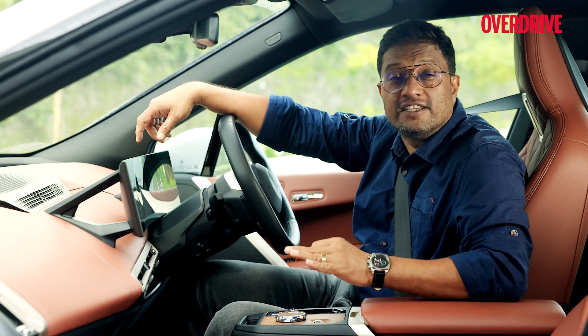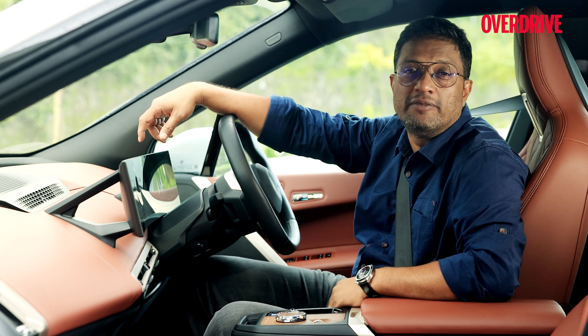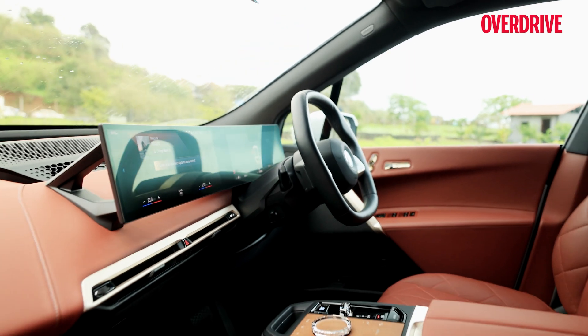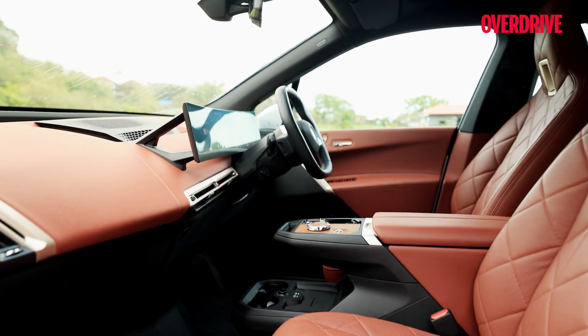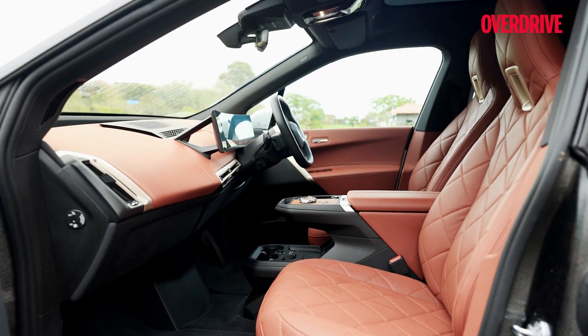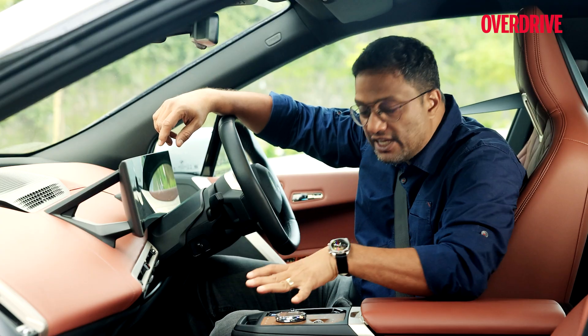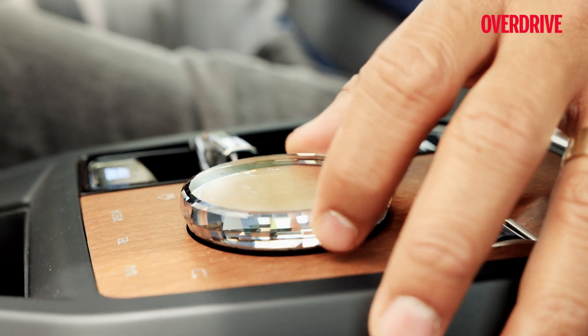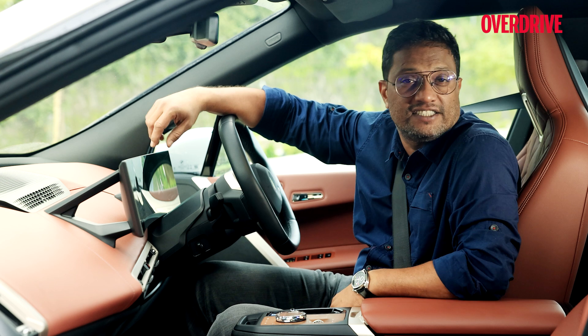This is one of the finest interiors I have ever seen on a BMW or any other car. It's clean, understated, and aesthetically pleasing — something most people call quiet luxury. My favorite bit is the floating center console with that gorgeous glass iDrive unit.